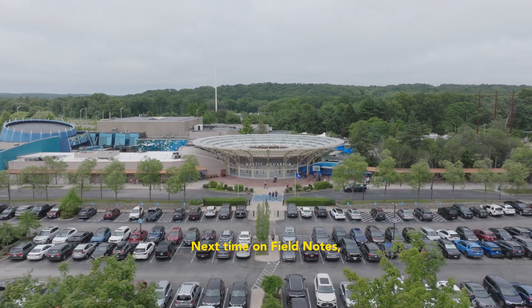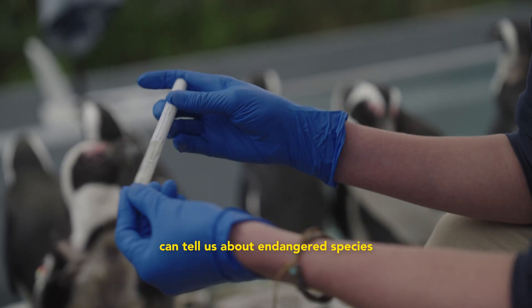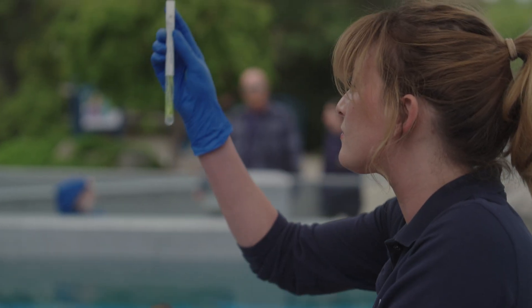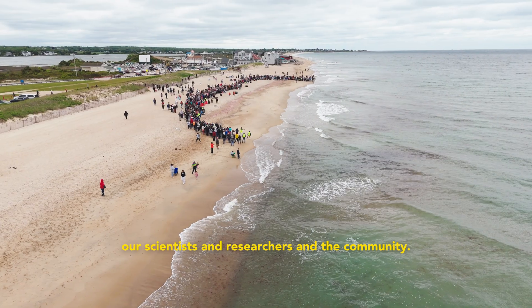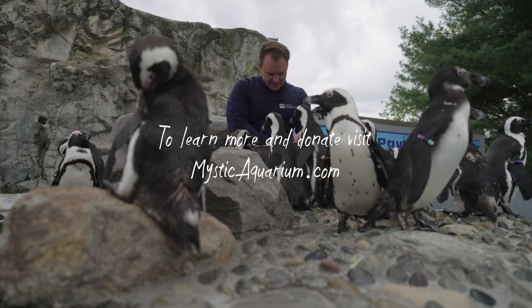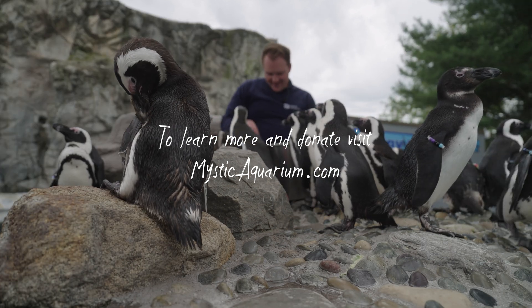Next time on Field Notes: a closer look at what penguin poop can tell us about endangered species, and more from the Animal Rescue Team, our scientists and researchers, and the community.